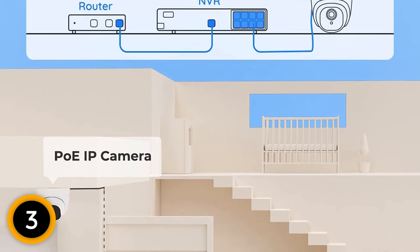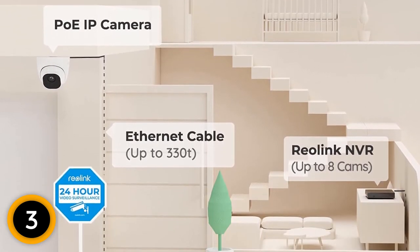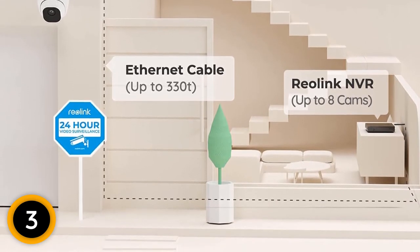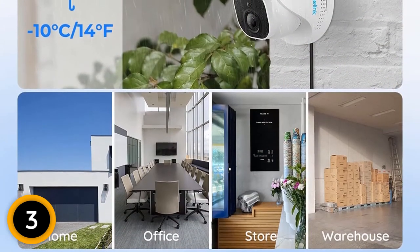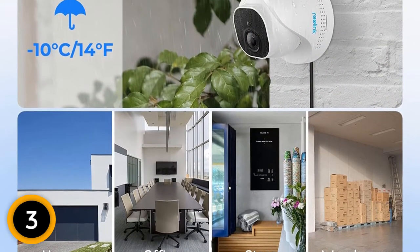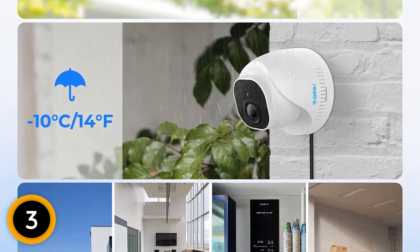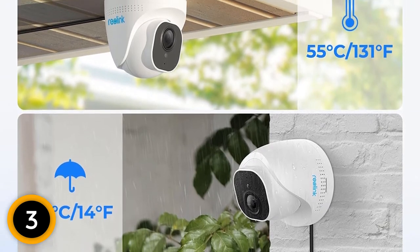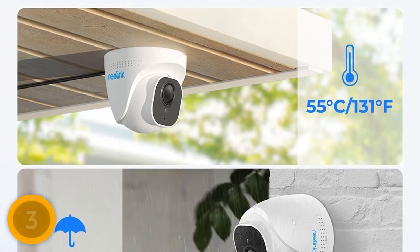Similar to other picks from Reolink, this set also features 5MP cameras with 2560 by 1920 footage resolution. You can avoid false alarms from the motion detection system as the sensitivity is adjustable. There are built-in mics on each camera that provide high-quality sound along with the video. As Reolink is a reliable brand, they are offering a 2-year warranty on this unit as well.